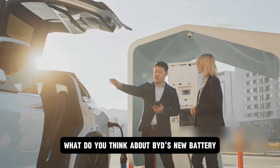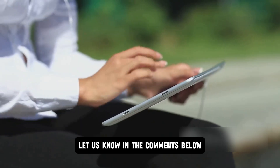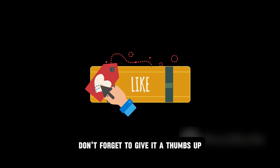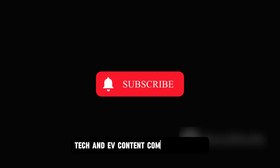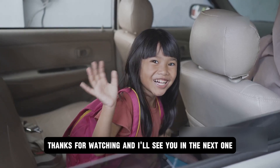What do you think about BYD's new battery? Are you excited about the future of EVs? Let us know in the comments below. If you found this video insightful, don't forget to give it a thumbs up and share it with your friends. We've got plenty more exciting tech and EV content coming your way, so hit that notification bell to stay updated. Thanks for watching, and I'll see you in the next one.